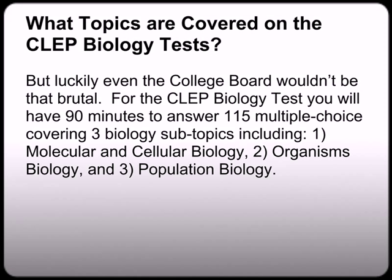For the biology CLEP test, you will have 90 minutes to answer 115 multiple choice questions covering three biology subtopics: molecular and cellular biology, organism biology, and population biology.